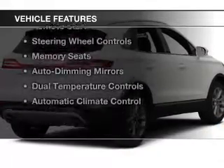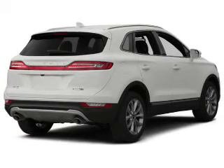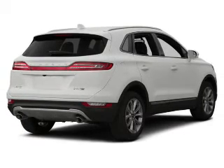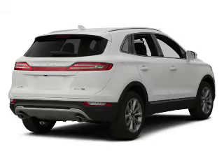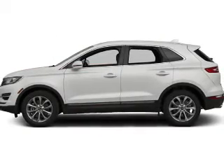The features include heated seats, Bluetooth connectivity, sync with my Lincoln Touch, satellite radio, remote start, steering wheel controls, memory seats, auto dimming mirrors, dual temperature controls, and automatic climate control.